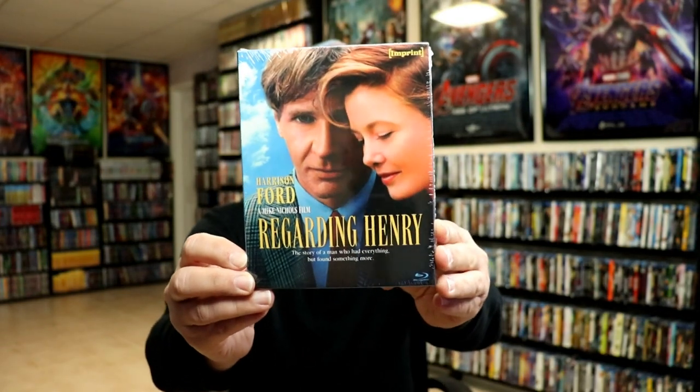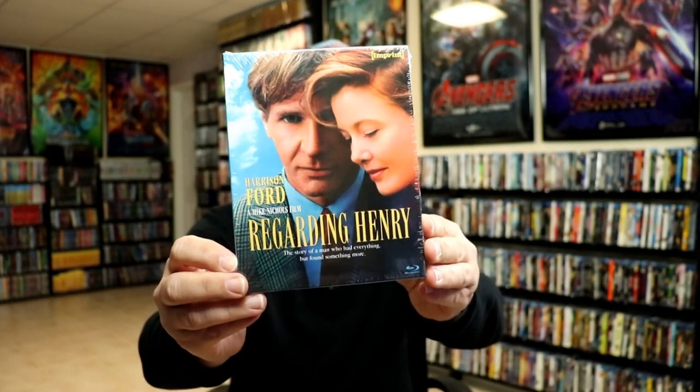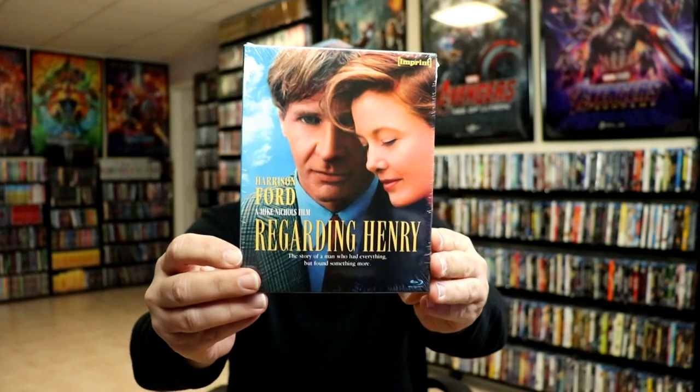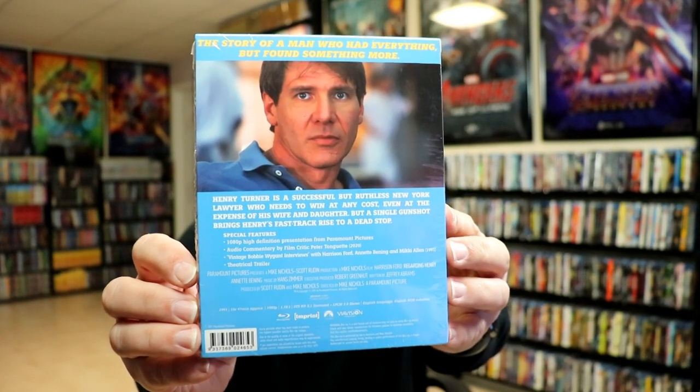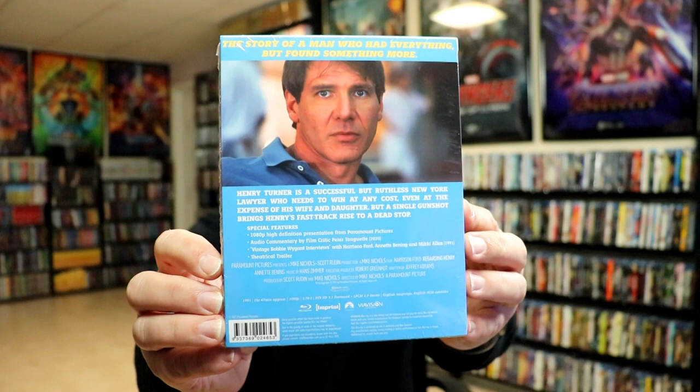So first up we're going to show you Regarding Henry. Really nice looking artwork here with Harrison Ford. Here's the front and here's the back. Now if you would like to check out these special features you can go ahead and pause and do so. So I'm going to go ahead and remove this from the wrapper and we can take a closer look at this packaging.